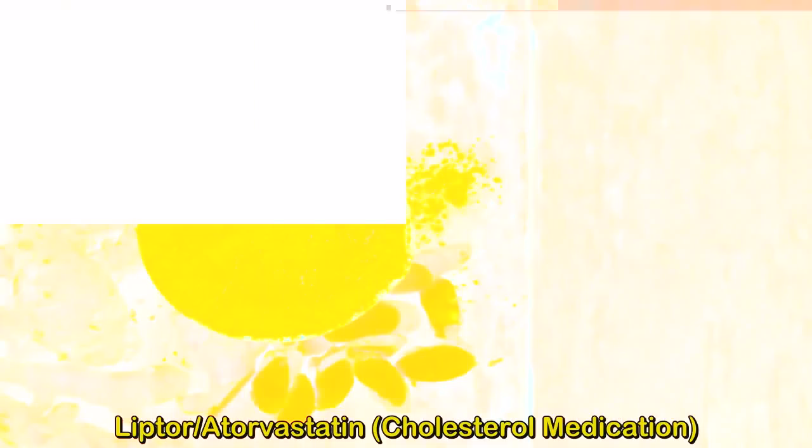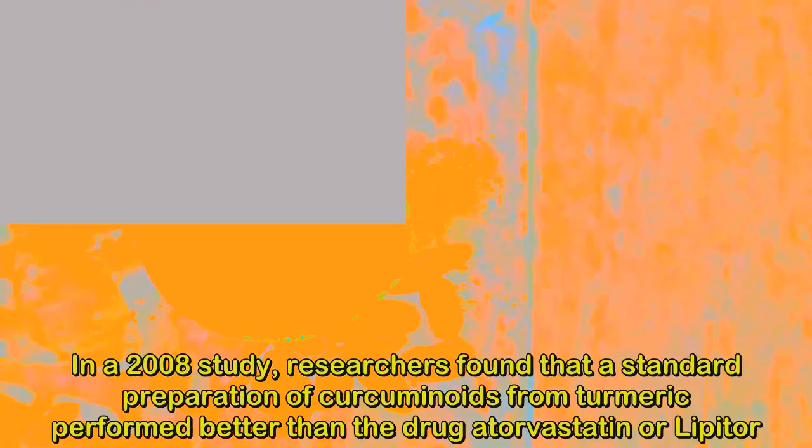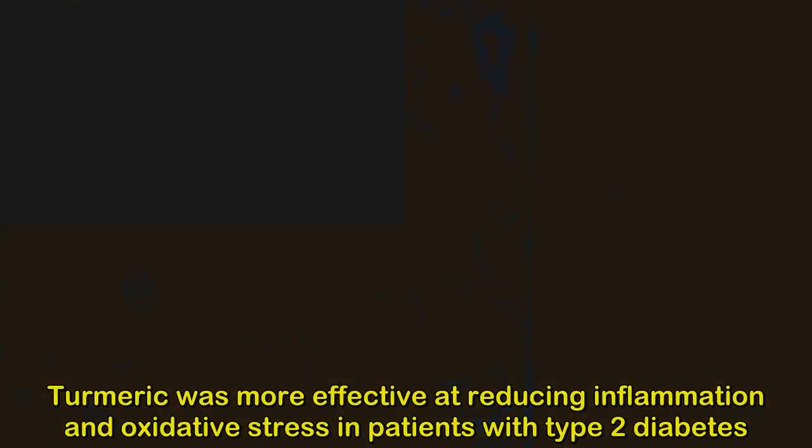1. Lipitor/Atorvastatin — Cholesterol Medication. In a 2008 study, researchers found that a standard preparation of curcuminoids from turmeric performed better than the drug atorvastatin (Lipitor). Turmeric was more effective at reducing inflammation and oxidative stress in patients with type 2 diabetes.